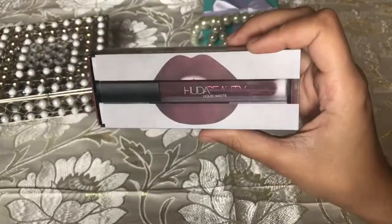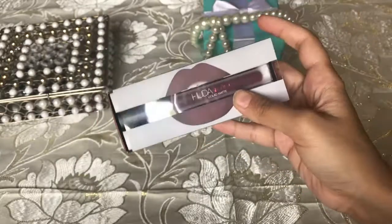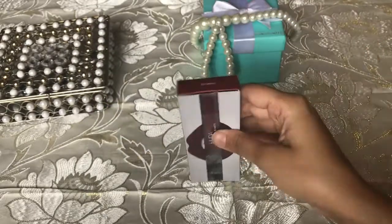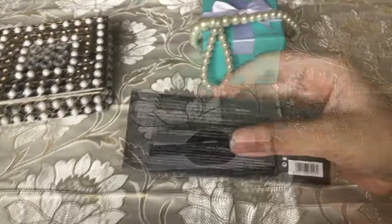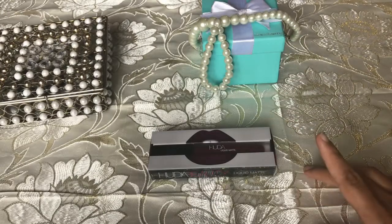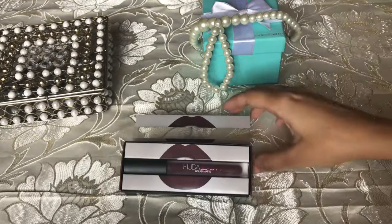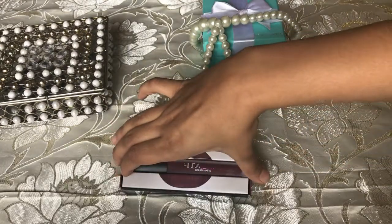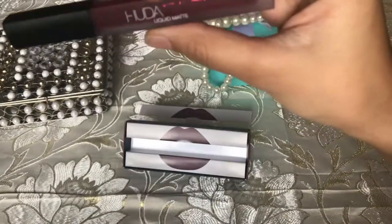This is how the packaging looks — it's really beautiful and really classy. The shade that I've picked up is called Famous, and this product is 1650 rupees.